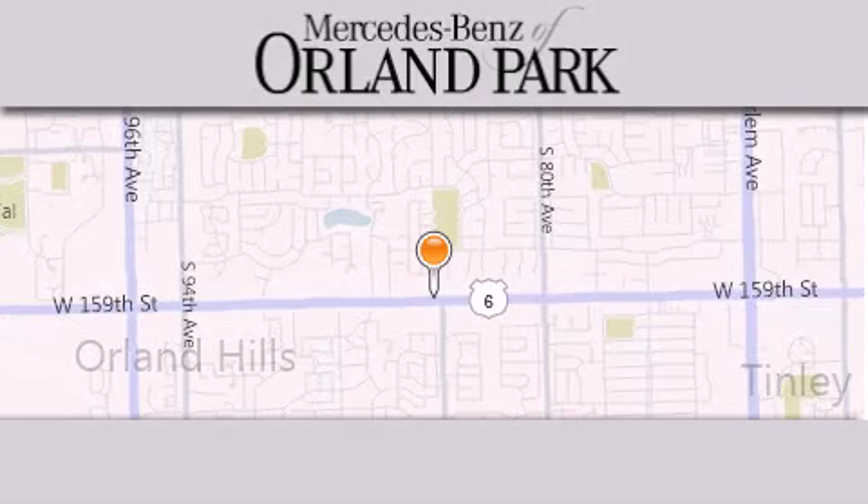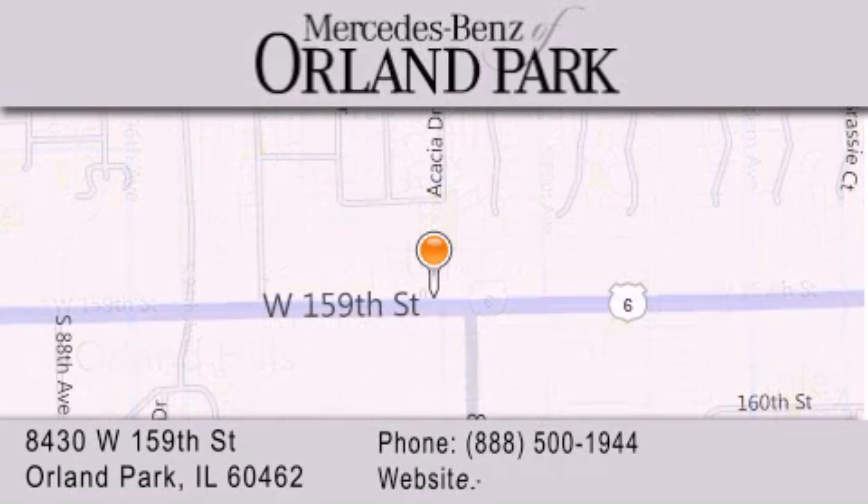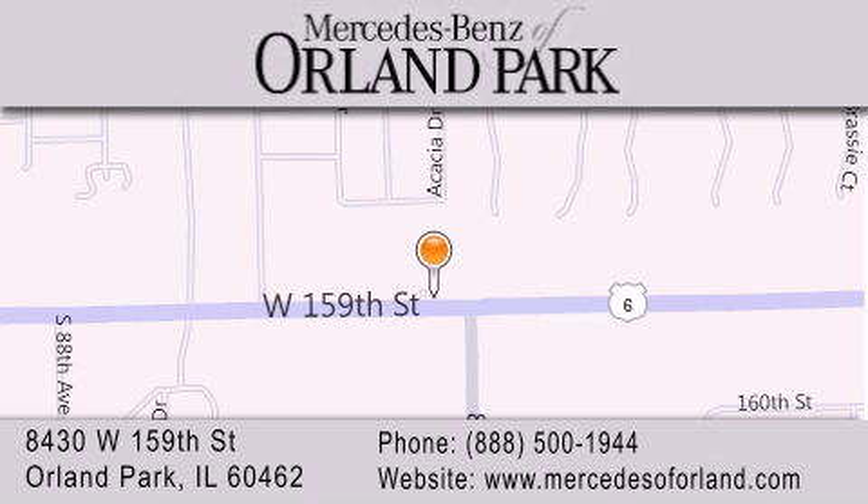Thank you for visiting Mercedes-Benz of Orland Park — your Chicago Mercedes dealer, conveniently located on 159th in Orland Park. Enjoy the experience.